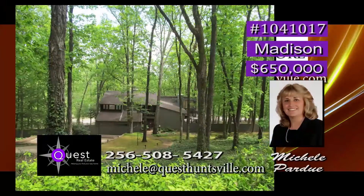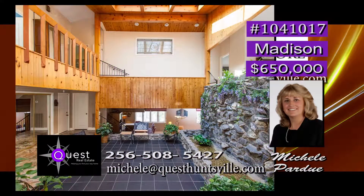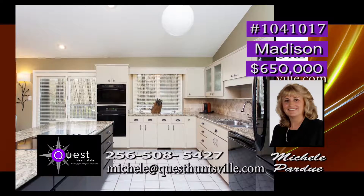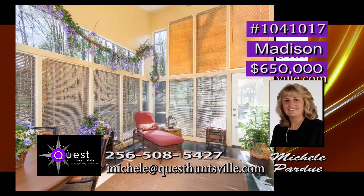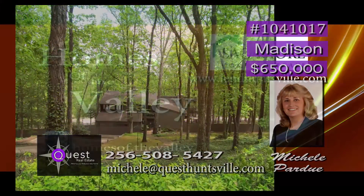A breathtaking contemporary sits on two and a half wooded acres, just a mile from Highway 72. Featuring a stunning atrium with a full-size indoor waterfall, this home is one to see. The kitchen overlooks the atrium and features a fireplace and keeping room. For game time, the rec room will be the main attraction with full bar, ice maker, and fridge. This stunning sunroom with Pella windows is the ideal place to relax. There are six balconies. Call Michelle.